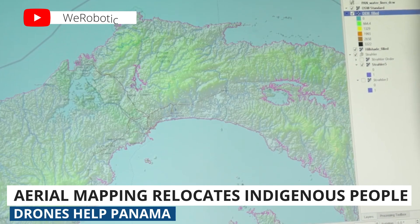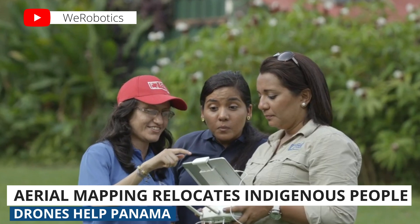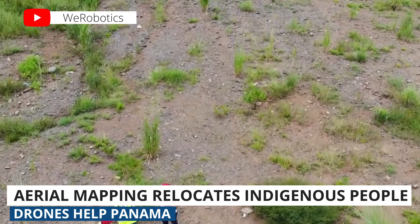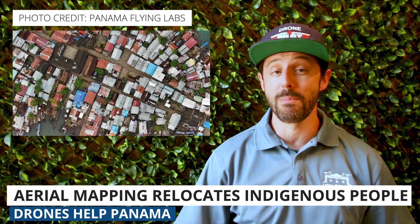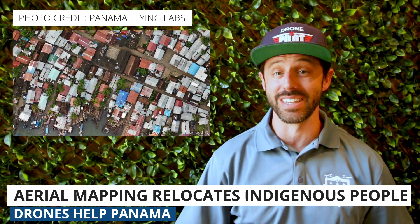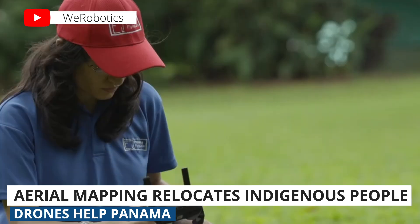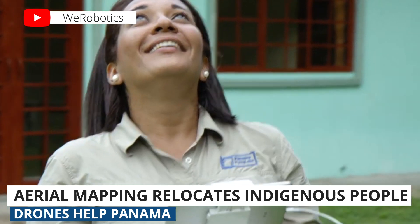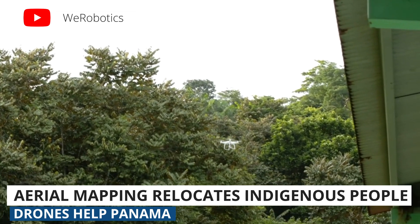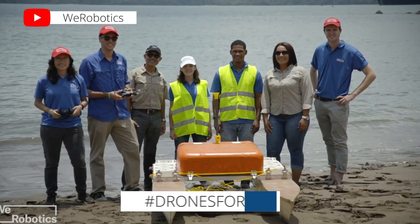Our first story takes us to some islands along the coast of Panama where the local Guna people are facing rapid land loss due to rising ocean levels. Non-profit organization Panama Flying Labs used drone mapping software PIX4D to build a model and conduct a thorough assessment of the land, then presented their findings to the local Guna community in a workshop, giving them much stronger data to help with the delicate relocation process and the tough decisions the Guna are having to make. This is a great use of drone technology — hashtag drones for good.